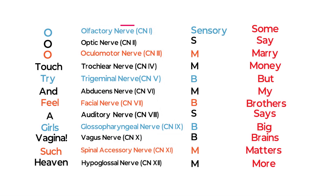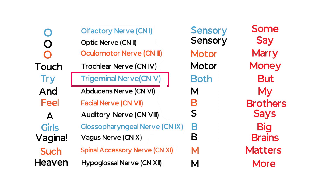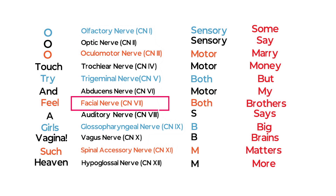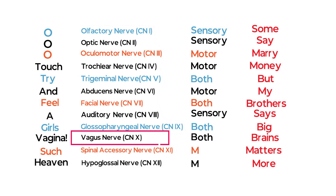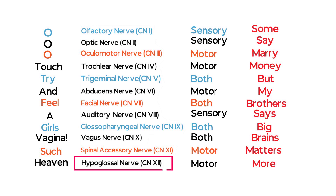As you can see: olfactory and optic are sensory nerves. Oculomotor is motor. Trochlear is also a motor nerve. Trigeminal is both sensory and motor. Abducens is a motor nerve. Facial is both sensory and motor. Auditory nerve is sensory. Glossopharyngeal nerve is both. Vagus nerve is both. Spinal accessory nerve is motor. Hypoglossal nerve is also a motor nerve.